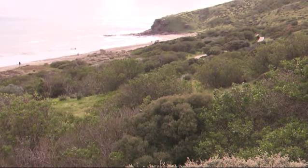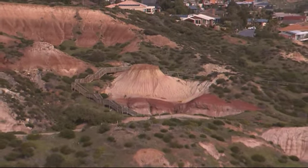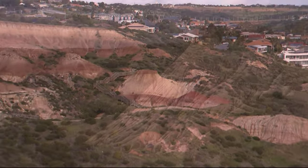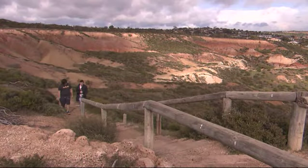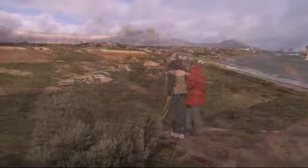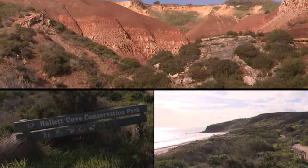Welcome to Hallett Cove Conservation Park. This is the Heron Road entrance — the main entrance to the park. Just behind me you'll see Black Cliff and the Glacial Pavement area, which is one of the main geological sites in the park. Hallett Cove Conservation Park has been set aside for its geological significance — it's one of the most important geological sites in South Australia, if not Australia. We've got the amphitheatre, the Sugarloaf, Black Cliff, Glacial Pavements. It's just a geological site that you would not believe — it's beautiful.